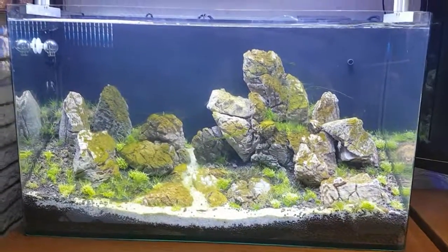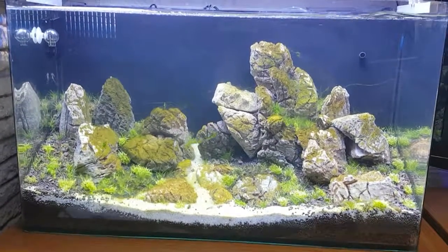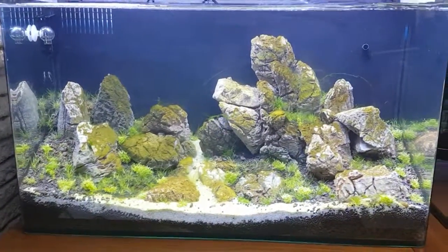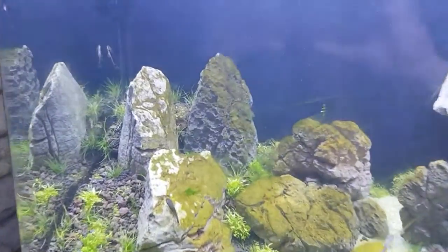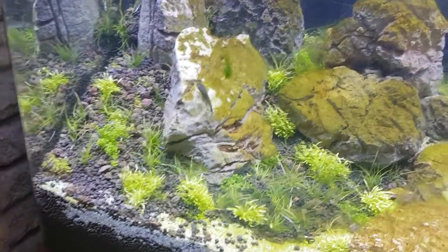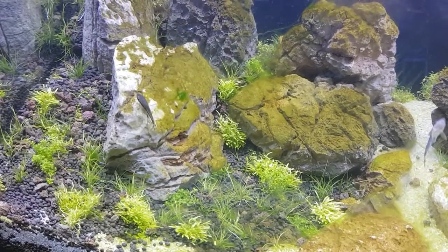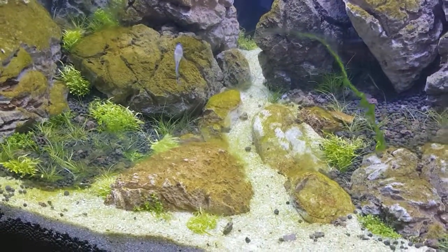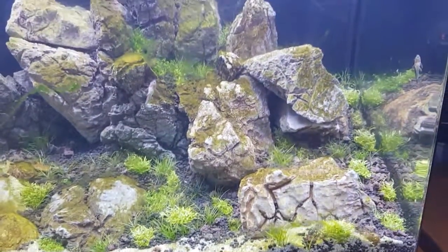Well hello again YouTube, we're back in the old system. As you can see, all hell's broken loose — the algae's gone nuts. I went down to my local fish shop yesterday and bought myself six little Otocinclus cats. As you can see already, they're munching away on the algae, doing a grand job. It's gone absolutely crazy, the algae, but it's to be expected — new tank syndrome and all that.